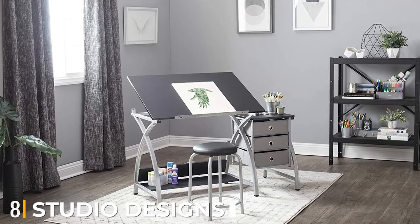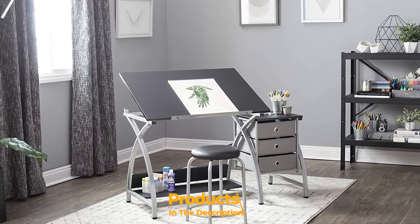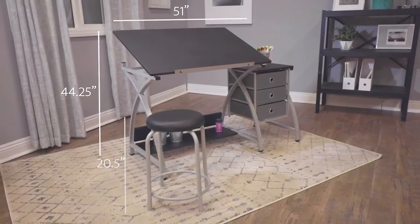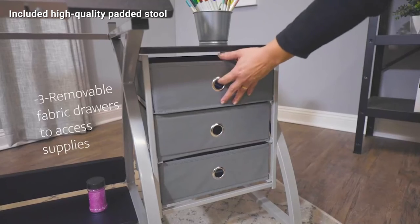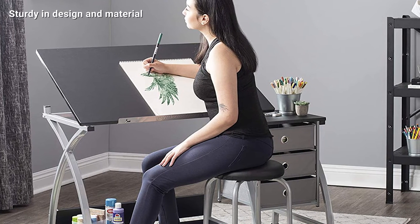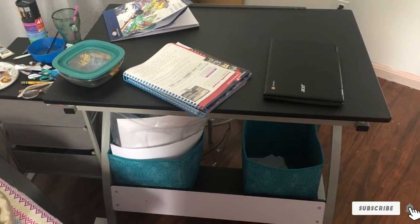The number eight position is held by the Studio Designs Comet Center with Stool. If your priority is storage space, this is a perfect choice with six floor levelers, three large storage drawers, and two additional storage shelves under the desktop. Constructed from metal material combined with heavy gauge steel, this table withstands rough handling and features an easy-adjust mechanism. Furthermore, the padded stool is high quality, providing remarkable support and absolute comfort.